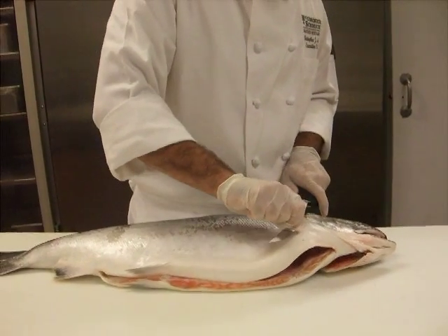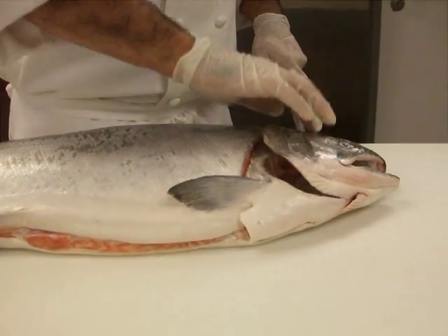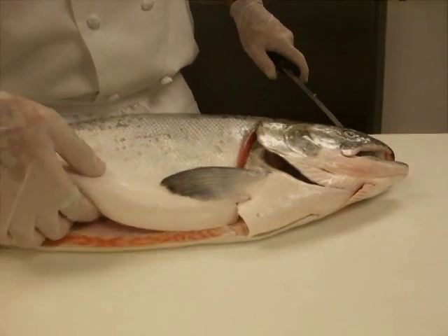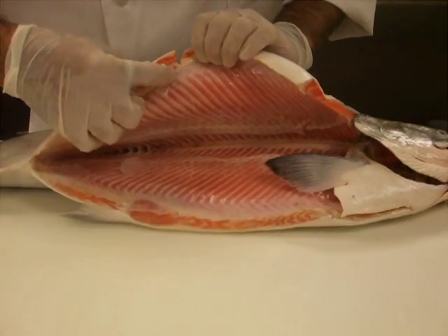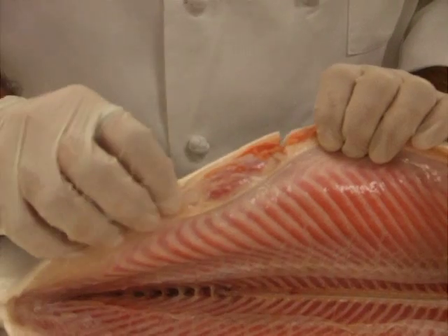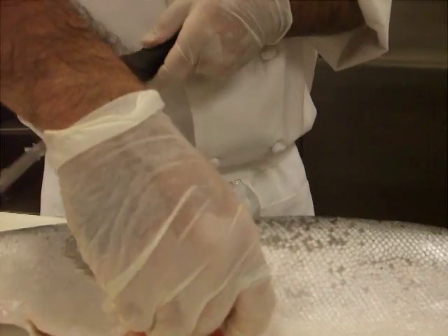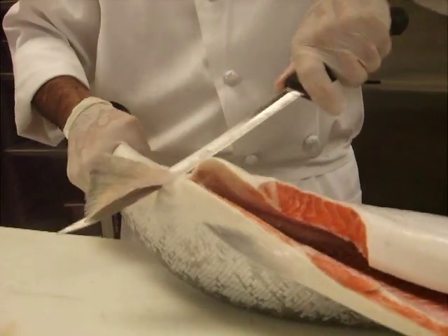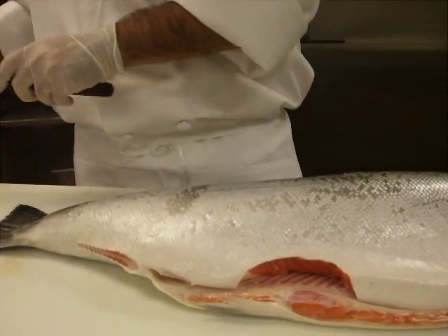We're going to start by lifting the fin here right underneath the collarbone and remove it just underneath the head, right above the backbone. Next, I'm going to remove this side fin. You can feel with your finger as you cut — it definitely takes some practice because you can't really see what you're doing, so you want to make sure you're not cutting your fingers. This is where a good sharp knife really comes in handy, because without one, these fins will be pretty tough to work through.